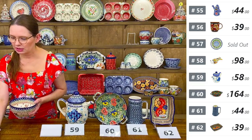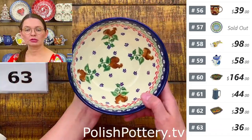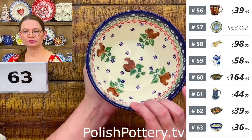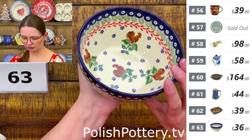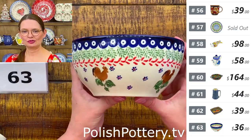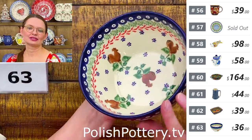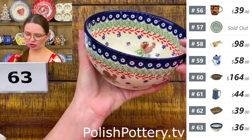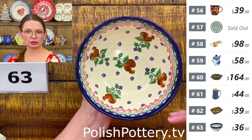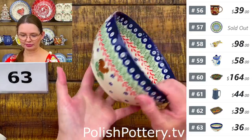Number sixty-three is a cereal bowl — six inches in diameter, three inches deep — with a brown rooster pattern from Ceramika Bona. You can see the little red feet of the rooster walking around, and on top, little blue Eyes of Peacock. Great as a cereal, soup, or salad bowl.